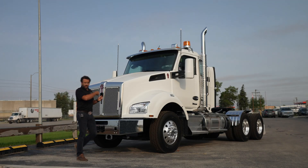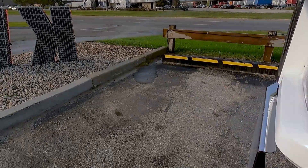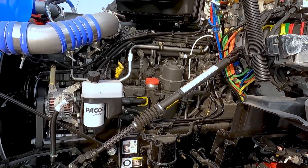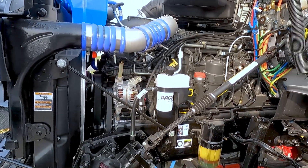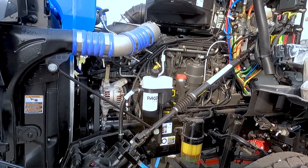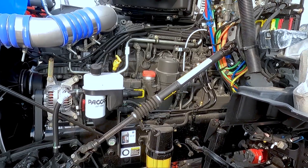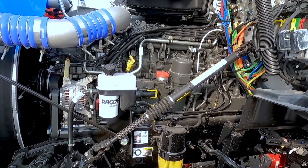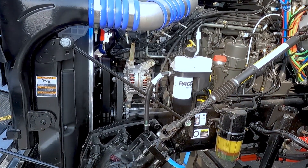We'll open up the hood here and show you what's inside. So we have the 510 horsepower, 1850 lb-ft torque PACCAR engine in this truck. This is a very nice engine to put into the construction industry — it's lightweight, 400 pounds lighter than a Cummins. So you can get higher payloads on your hauling, and great power. Customers really love this engine in this application, so we sell a pile of them.